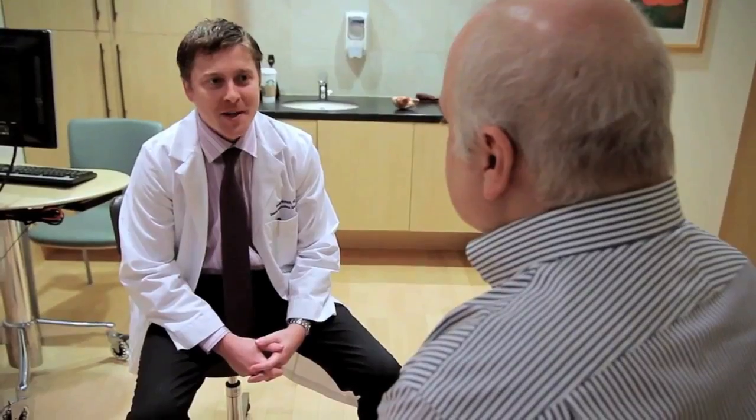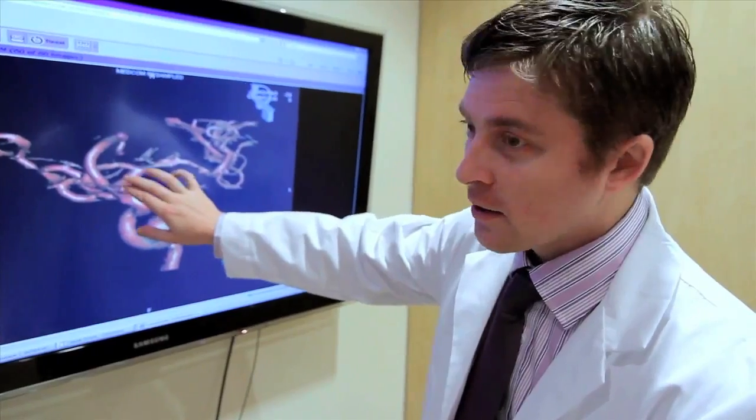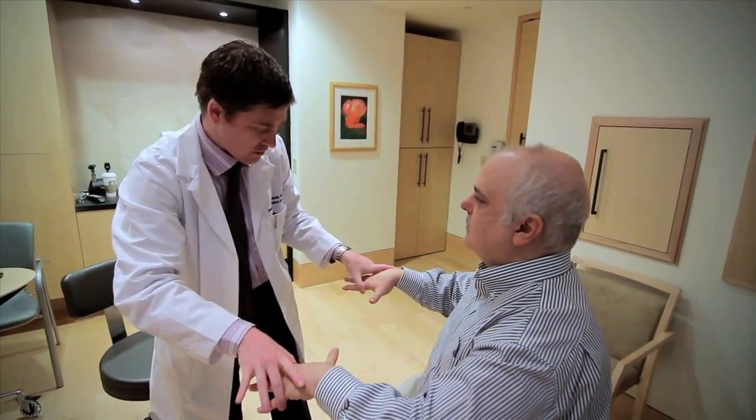When patients come to the office, we can discuss all the options and what the best outcomes are going to be with the least amount of risk. We have a big team who work with the patient to determine what's going to be the best treatment for them.